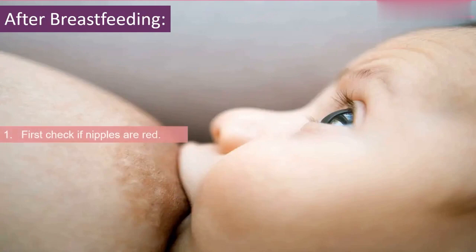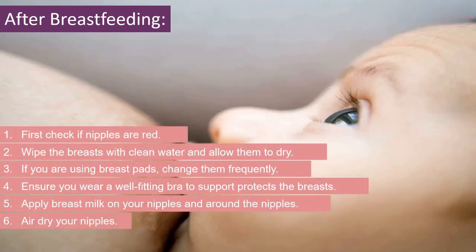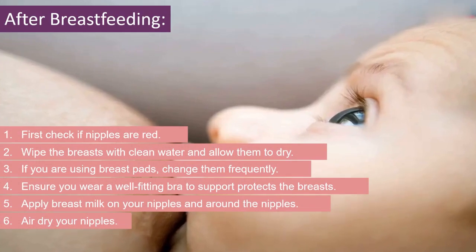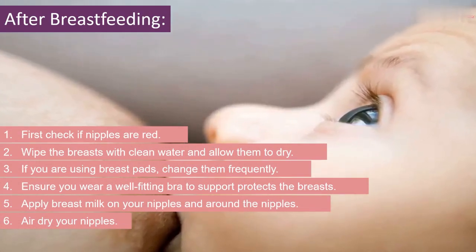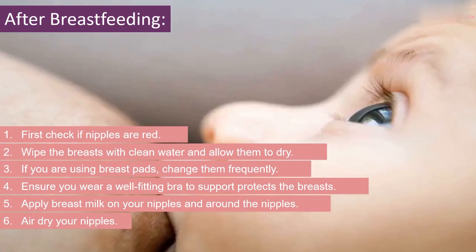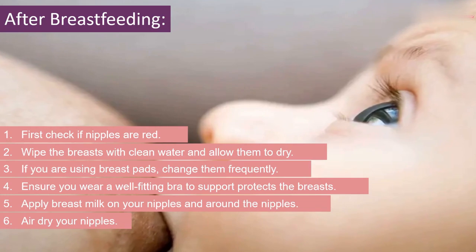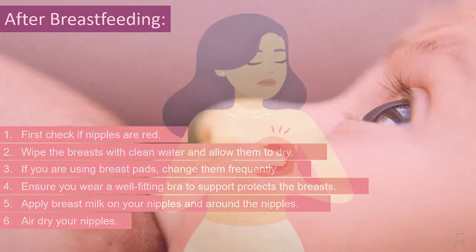After Breastfeeding: First check if nipples are red. Wipe the breasts with clean water and allow them to dry. If you are using breast pads, change them frequently. Ensure you wear a well-fitting bra to support and protect the breasts. Apply breast milk on your nipples and around the nipples. Air dry your nipples.